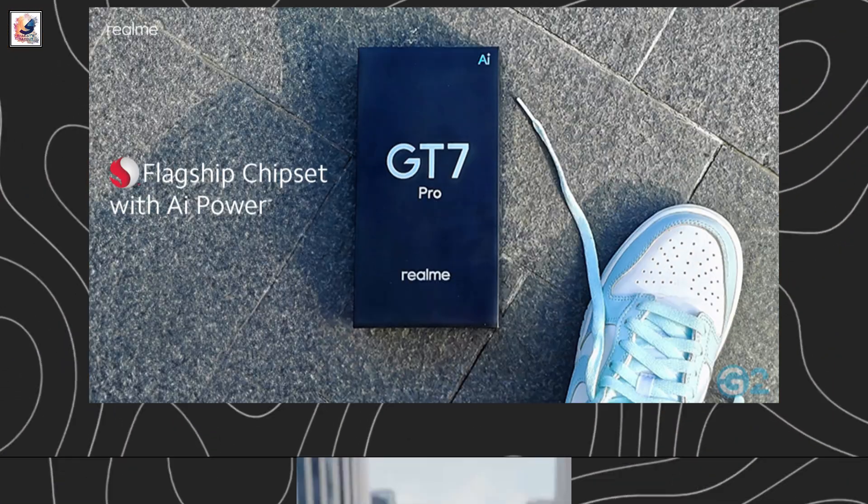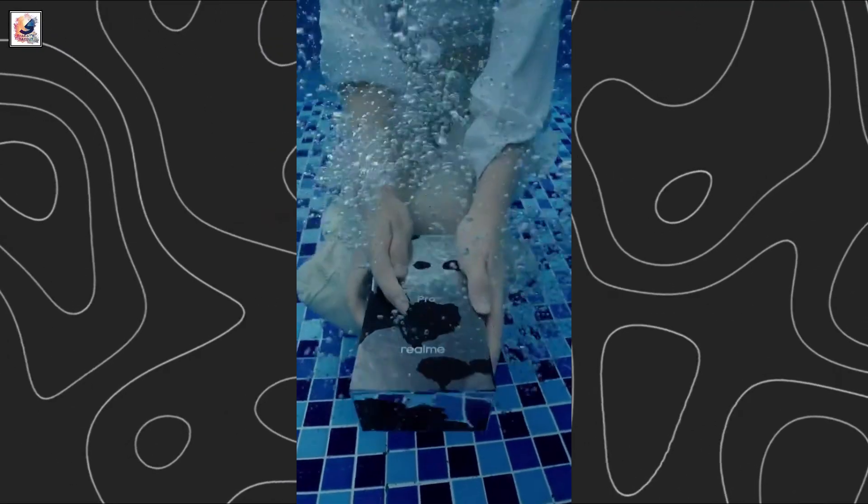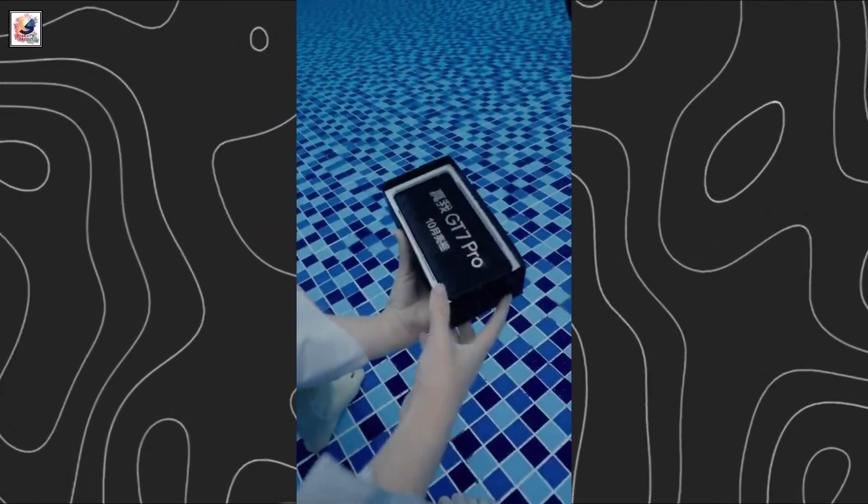The Realme GT7 Pro will be Realme's first phone to offer IP69-level dust and water resistance, with a new teaser video showing an unboxing under water.